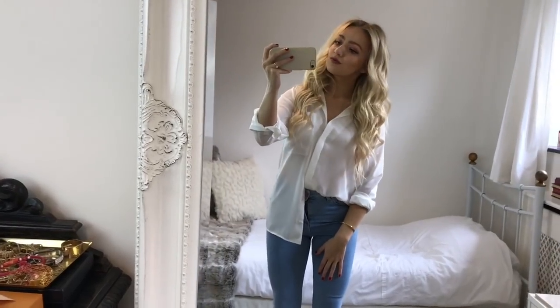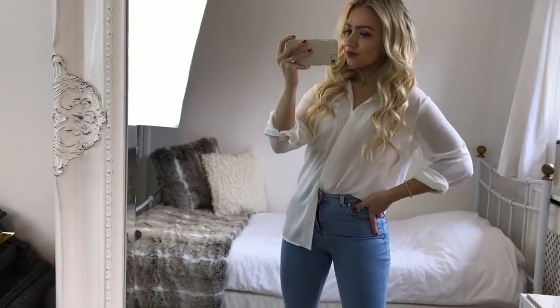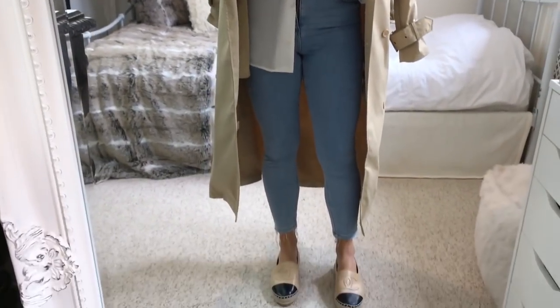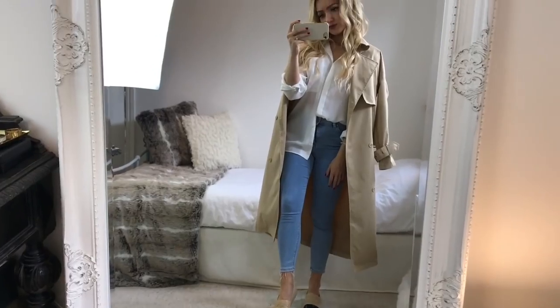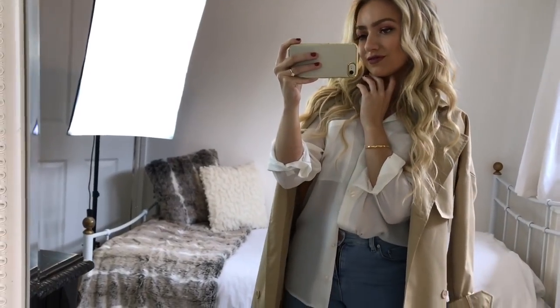Finally, for my last look I'm wearing this plain white shirt from ASOS tucked into the same light blue jeans from ASOS, with the Pretty Little Thing trench coat I showed earlier over the top. With it I'm wearing my Chanel espadrilles — I'll link some brilliant dupes in the description that look identical to these. I think this is another simple yet classic look, which is what Parisian style is all about.